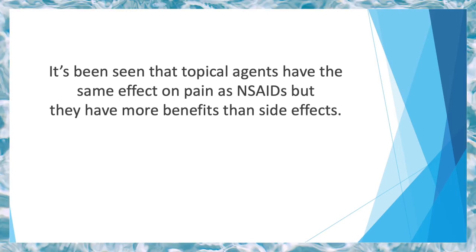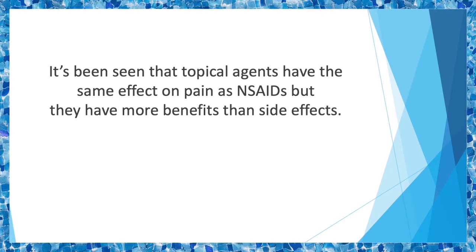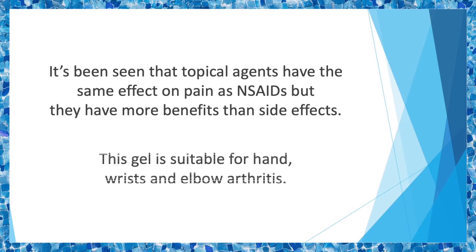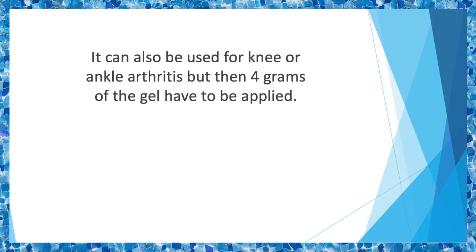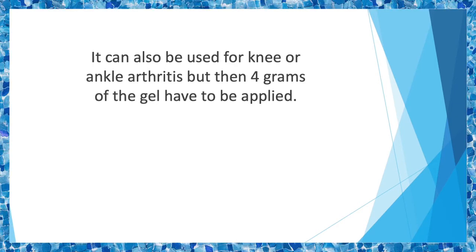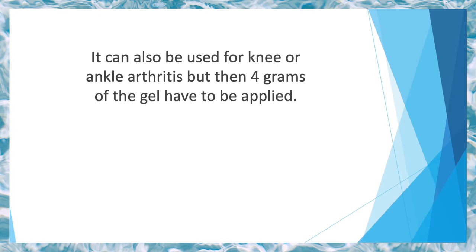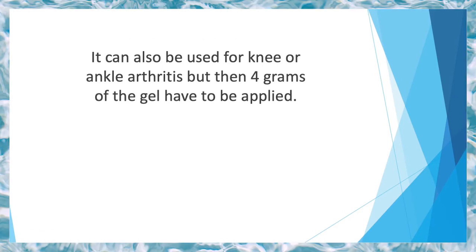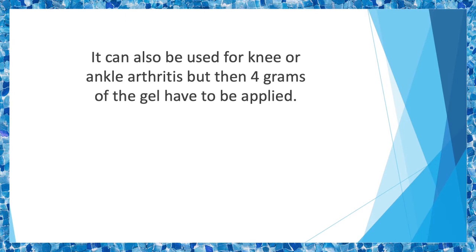Diclofenac sodium 1% gel is a topical gel used for treating patients with osteoarthritis. This gel is suitable for hand, wrist, and elbow arthritis. The patient has to apply 2 grams of the gel on the affected area 4 times a day. It can also be used for knee or ankle arthritis, but then 4 grams of the gel have to be applied. No matter where you're using it, the amount used in a day should not be over 32 grams.